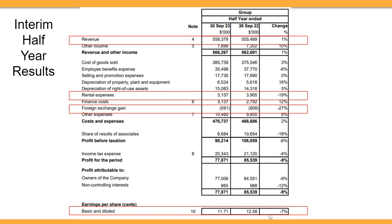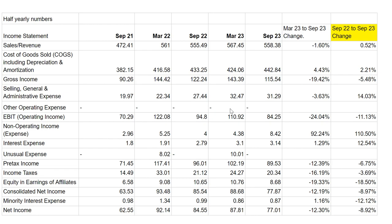Forex exchange losses have decreased, which is a good thing. Overall, diluted earnings per share has gone down by seven percent compared to the same period last year. These are just the numbers compiled every half-year via Excel, sourced from an online resource.